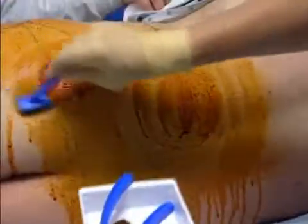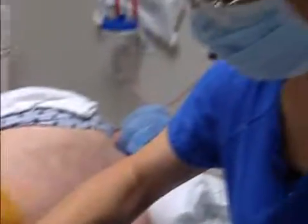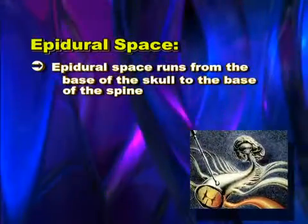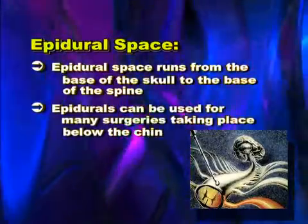In a well-functioning obstetric epidural, the abdomen is numbed, leaving normal sensation in the legs and the chest. The epidural space runs from the base of the skull to the base of the spine. Epidurals can be used in any age group, children to the elderly, and can be used for many surgeries taking place below the chin.